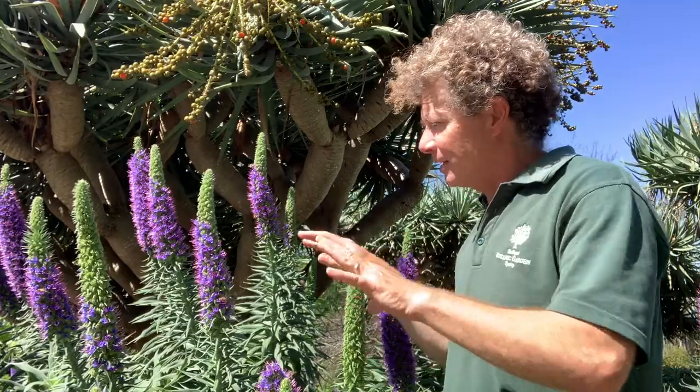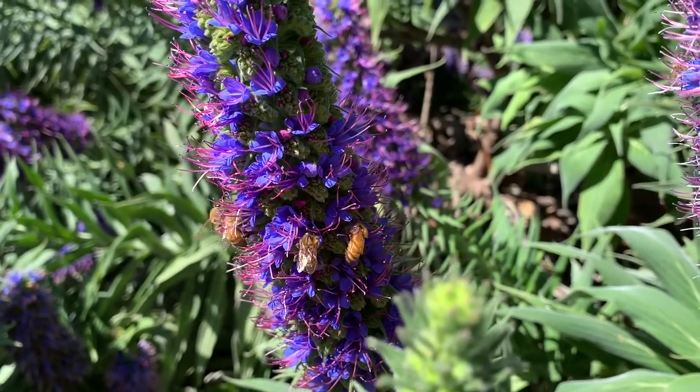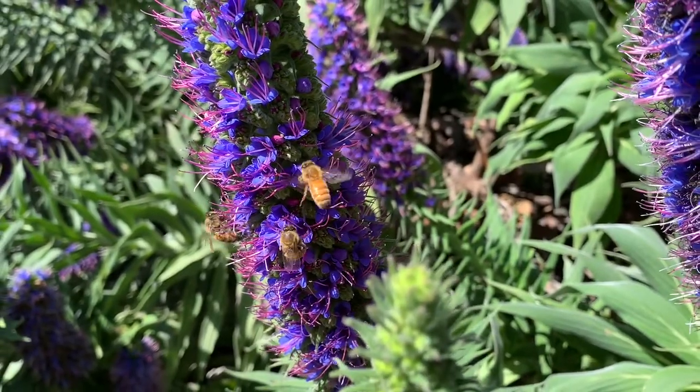They're a real bee magnet and you can see bees swarming all around the flowers at the moment, so they're foraging to make honey. We have some European beehives here in the gardens and we do sell honey that's harvested from these bees.